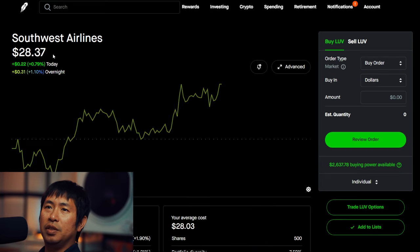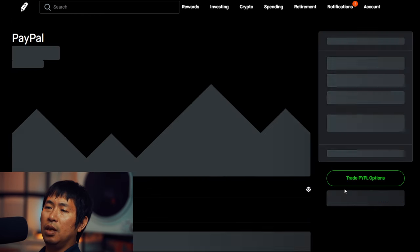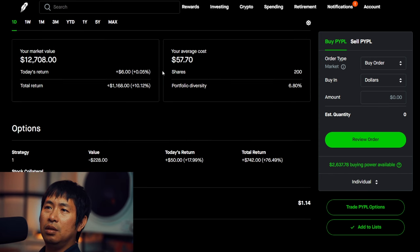I have 500 shares of Southwest Airlines. Southwest Airlines is at $28.37. My average cost is $28.03. Total return: $169.95. I have 200 shares of PayPal. PayPal is at $63.54. My average cost is $57.70. Total return: $1,168.